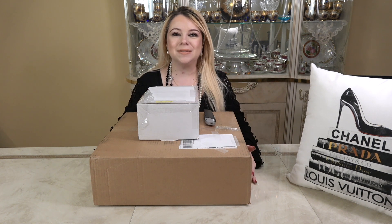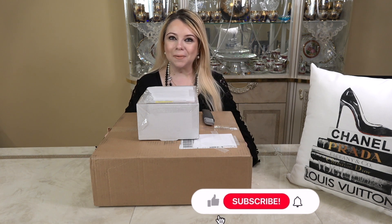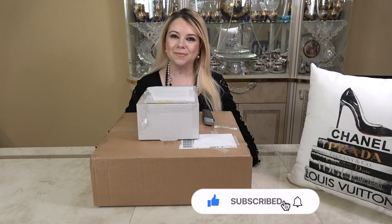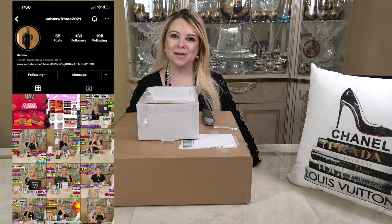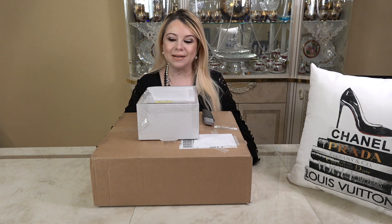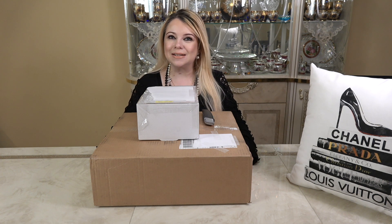If you guys like unboxing videos and videos about beauty, fragrance, skincare, and fashion, please consider subscribing to my channel. Don't forget to hit that notification bell. I'm also on Instagram — I post fun sneak peeks, coupon codes, sale deals, and new launches over there. Now without further ado, let's get into these boxes.